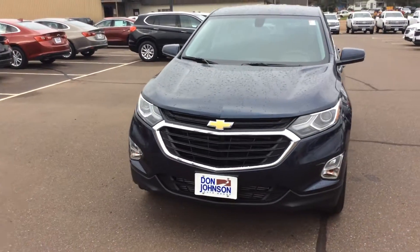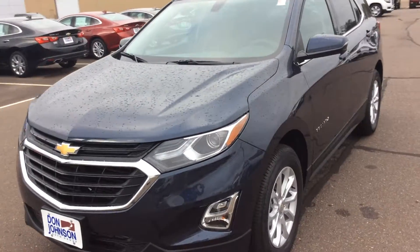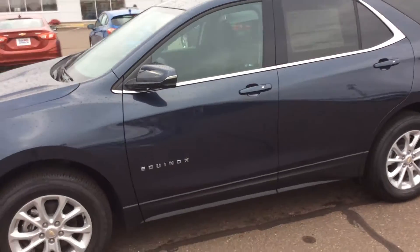Hey everyone, Cody at Don Johnson Motors, Rice Lake, Wisconsin. Today we're looking at a 2018 Chevrolet Equinox.